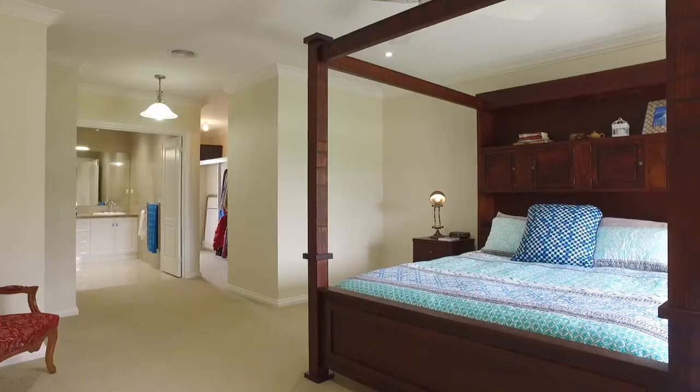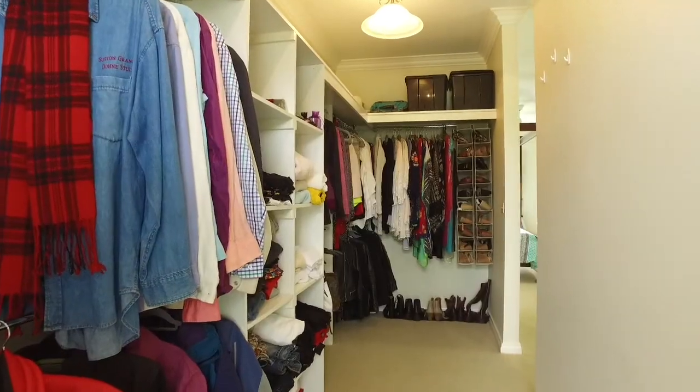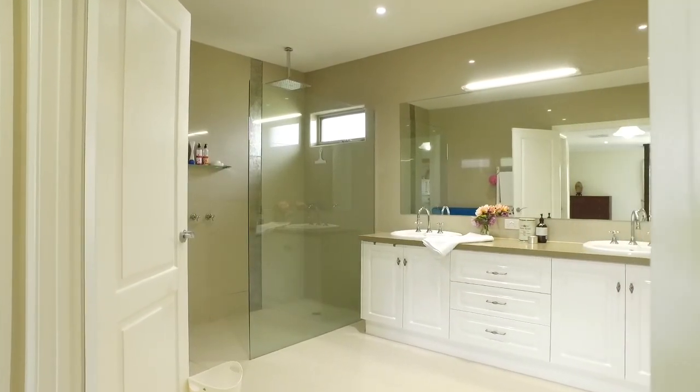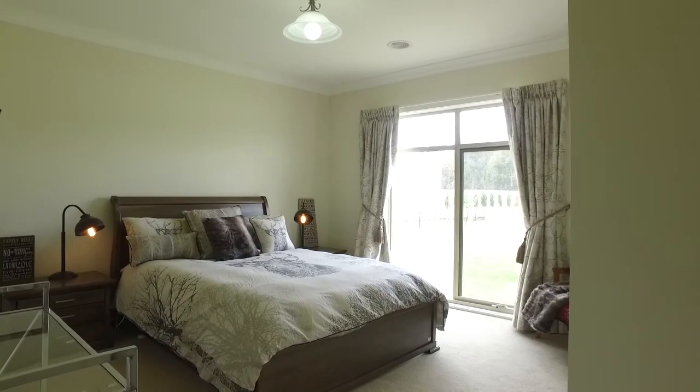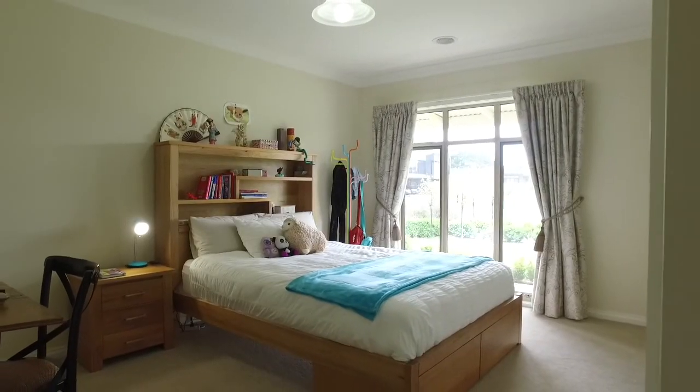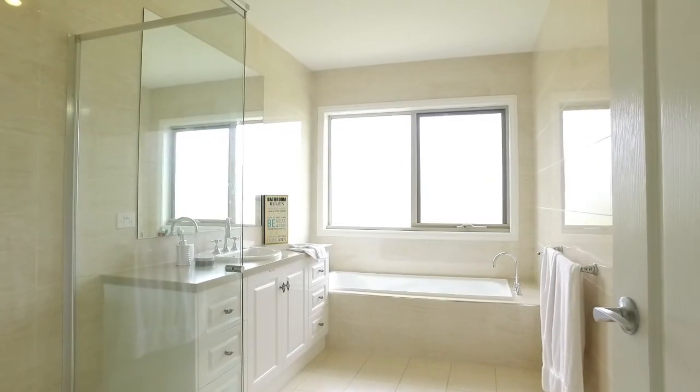The master suite is of grand proportions, comprising a walk-in robe with full joinery fit out and a gorgeous ensuite with twin basins and bespoke cabinetry. Three more king size bedrooms off the north wing of the home are complemented by generous robes and are in close proximity to the family bathroom.